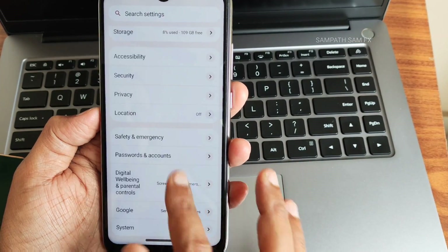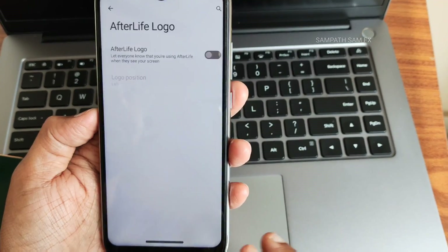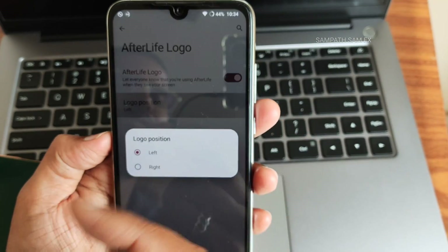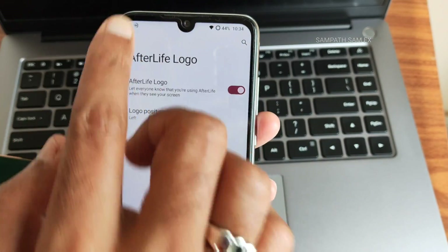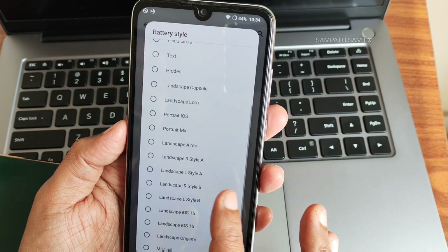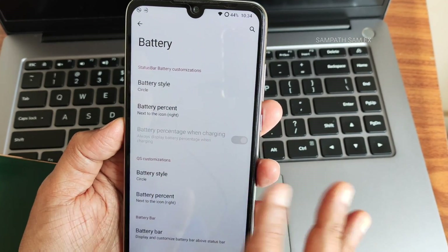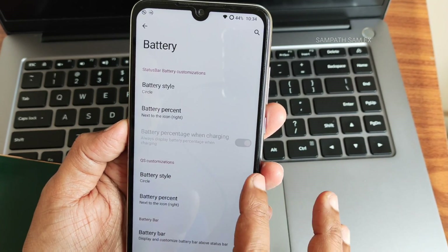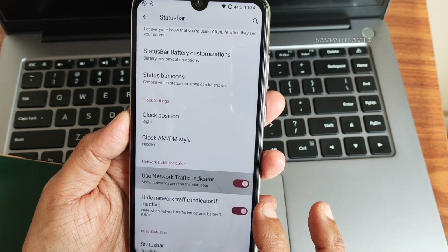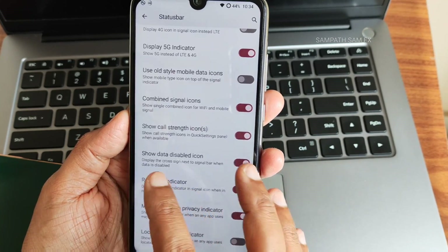In settings, it's very simple. You get an Afterlife status bar with the Afterlife logo — if you enable it, it appears in the top corner and you can position it left or right. For the status bar battery, you can change the style — the pill style is good. You can keep the percentage inside or outside, and QS customization is also included. The network traffic indicator works fine too.